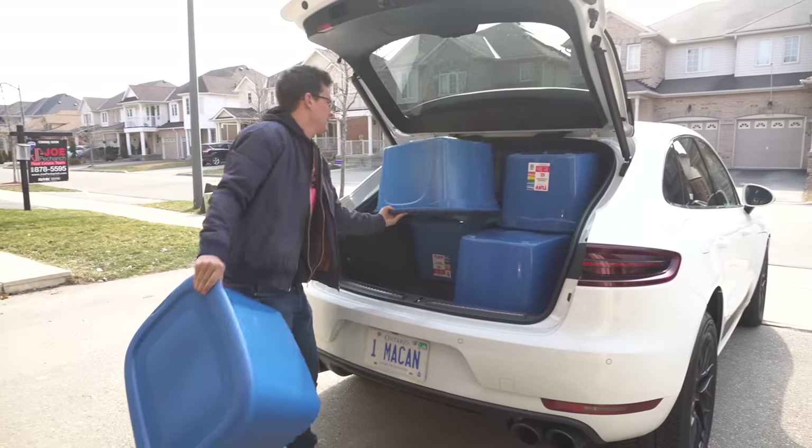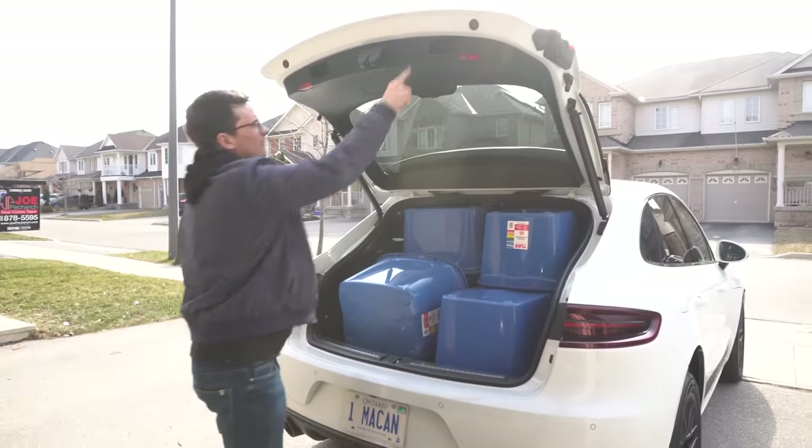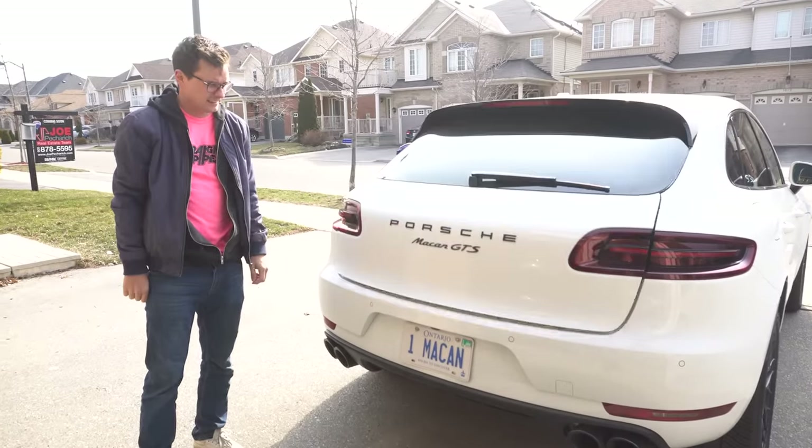Box test. 11 boxes. Pretty decent. You could probably squeeze a bit more if you didn't mind ruining the headlining, but let's not do that. It actually surprised me — I thought it would do nine, so that's two more than I thought.